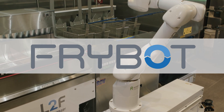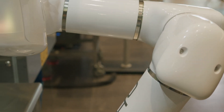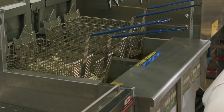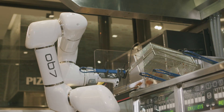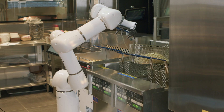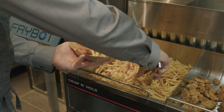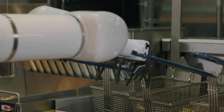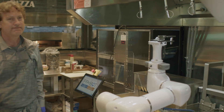FryBot — fully automated technology to streamline your frying process, improving speed, enhancing labor efficiency, improving quality, safety, and savings. The future of restaurant kitchens is evolving, so we evolved the fryer. FryBot improves your throughput goals and increases your yields, allowing for higher profits, consistent quality, and consistent performance. FryBot improves kitchen productivity and creates a safer environment for employees.